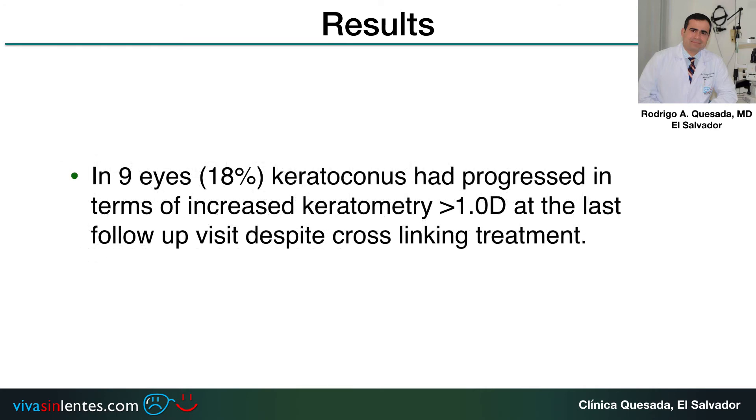Nine eyes had keratoconus progress in terms of increased keratometry at the last follow-up visit despite crosslinking treatment, meaning an 18 percent of the patients.